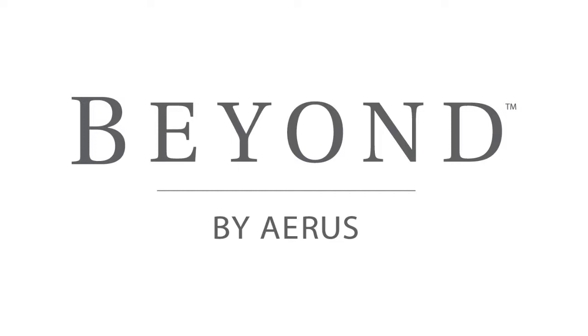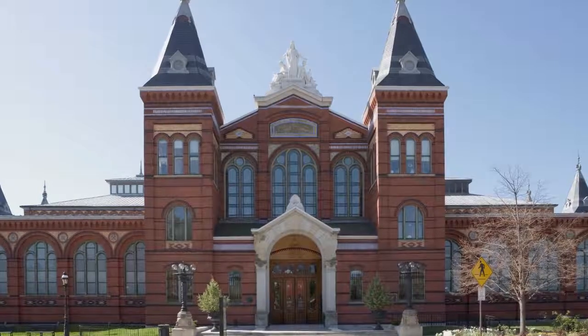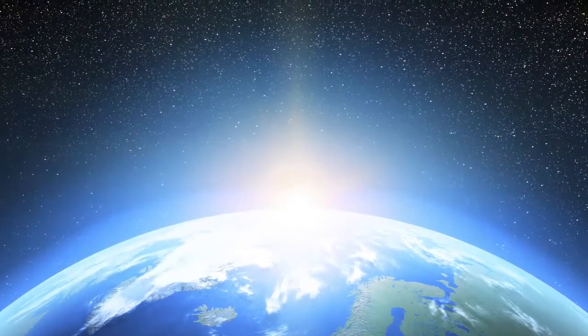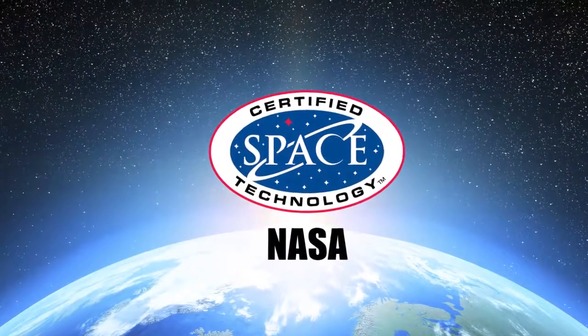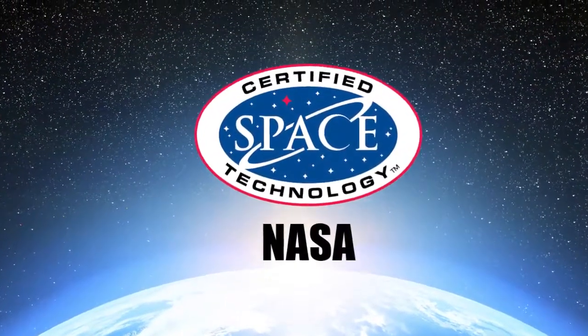ActivePure was created in the USA by Beyond by Aris, a leading technology company with over 90 years of history that has been recognized by the Smithsonian. We own worldwide rights to this proprietary ActivePure technology, and it is the only certified space technology that works to continuously clean and protect air and surfaces 24 hours a day.